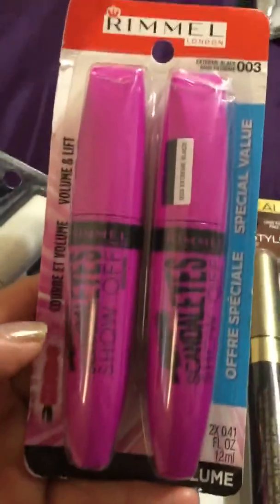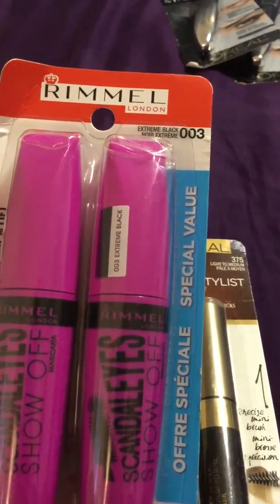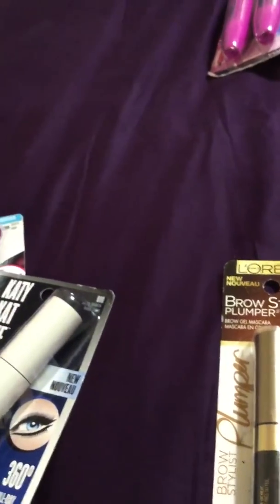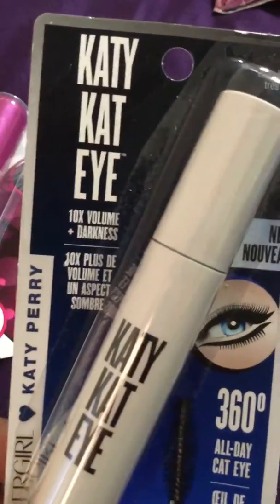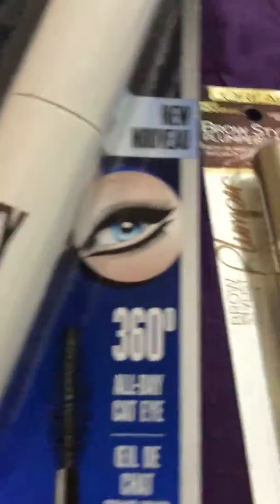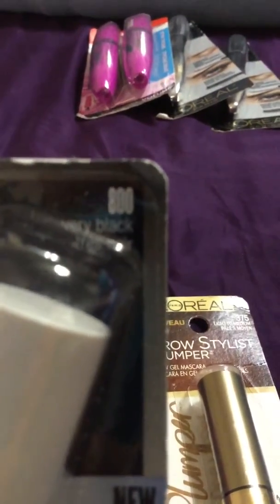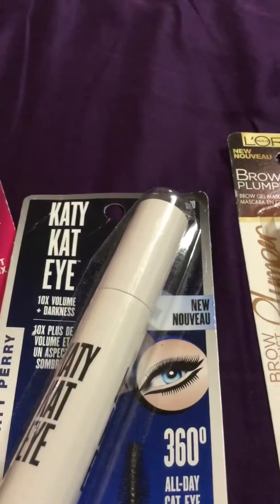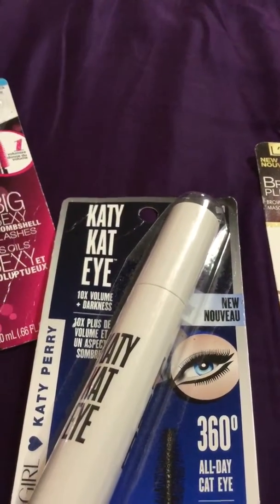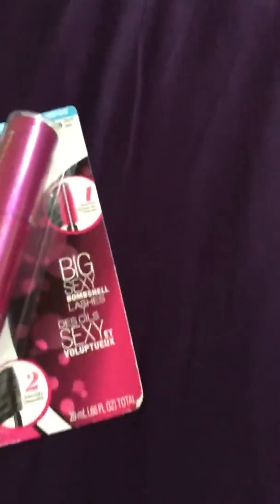He had double packs and they were also two dollars each. This is extreme black, 003. I got two of those — some of these I'm going to give to my youngest daughter for Christmas, fill up a bag with makeup. I also got this one: Katy Perry 800 in black — ten times volume, I am darkness, 360 all-day cat eye. I even mixed up the name when buying it. These are pretty expensive, definitely more than two dollars.